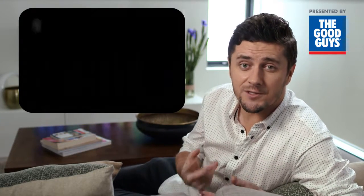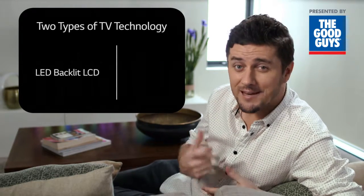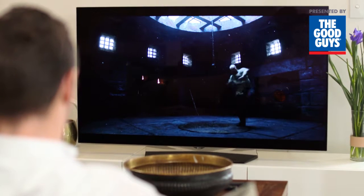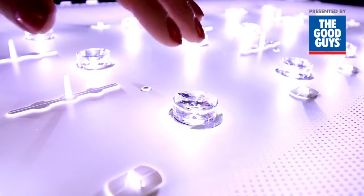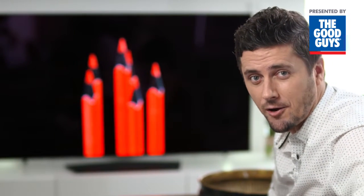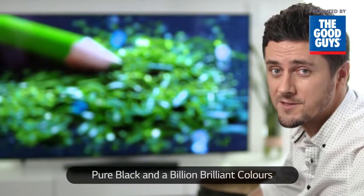Despite all the jargon, there's actually only two types of TV technologies available to consumers today: LED LCD, which uses a backlight, and OLED. What makes OLED different is that it doesn't include a backlight. LED LCD TVs include a backlight which dilutes darker scenes, resulting in blacks that can appear charcoal grey. With no backlight on the LG OLED TV, each pixel is turned on and off individually, delivering a pure black and a billion brilliant colors that explode off the screen.